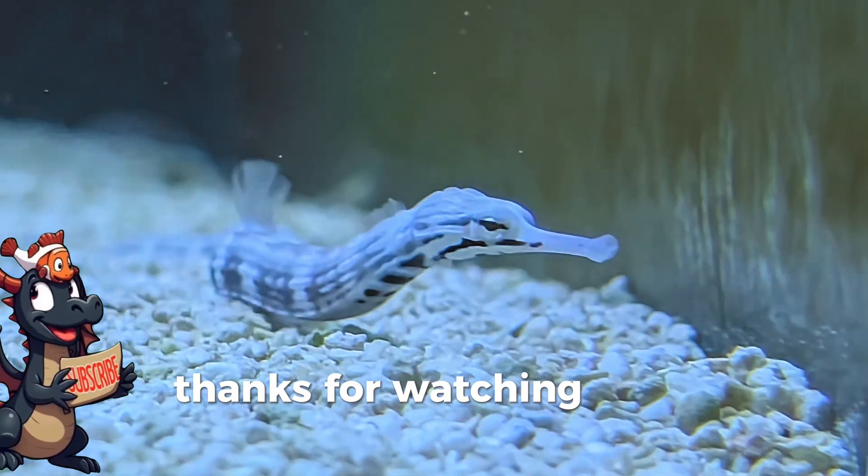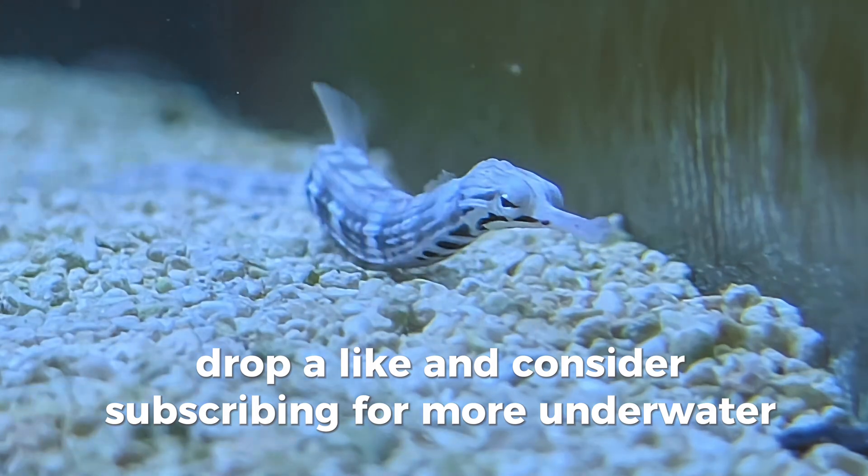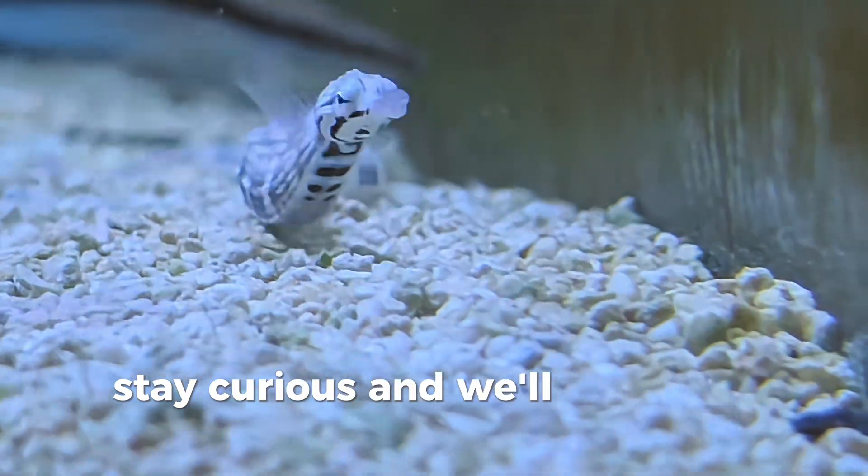Thanks for watching. If you enjoyed these quick marine facts, drop a like and consider subscribing for more underwater wonders. Stay curious and we'll see you in the next one.